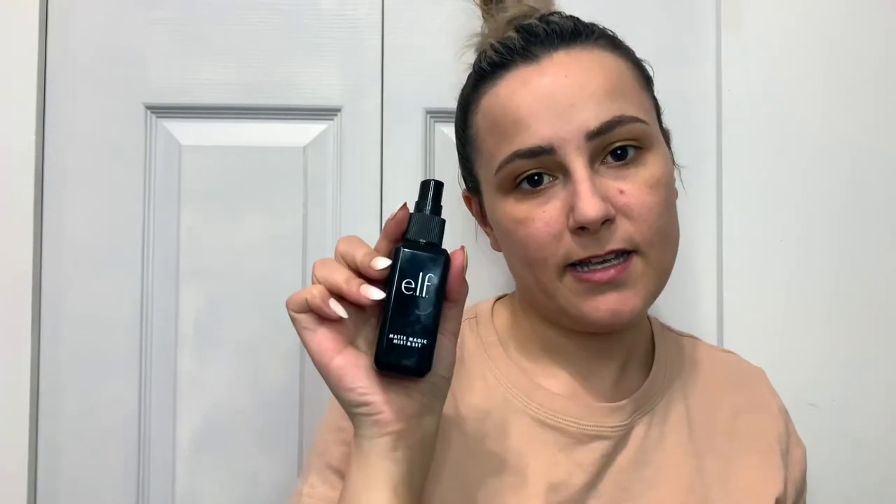I have moisturized my skin and went in with the Revlon Photo Ready Primer, so I already have that on. I've sprayed a little bit of the e.l.f. Matte Magic Mist and Set on my sponge, and now I'm going to go ahead and apply some of the foundation.